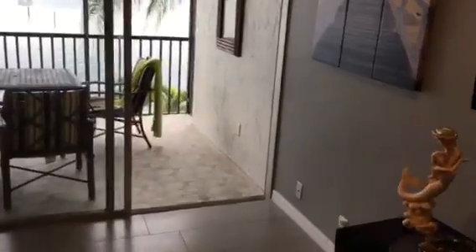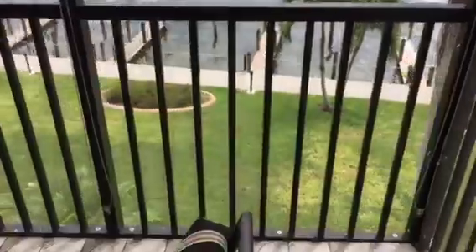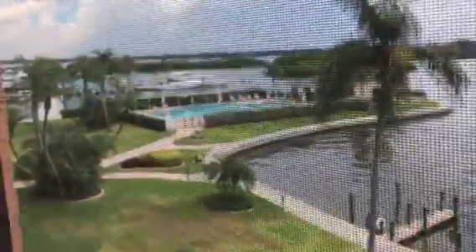This one too is screened, but no exterior sliders on the lanai, so this is open to the air. Again, we're pretty close to that pool — we're just two floors below the other one, otherwise in the exact same position in the building.